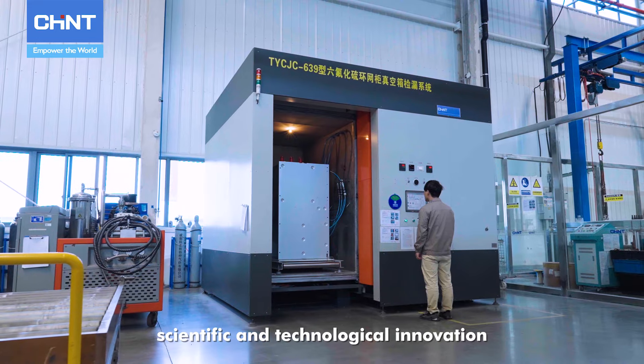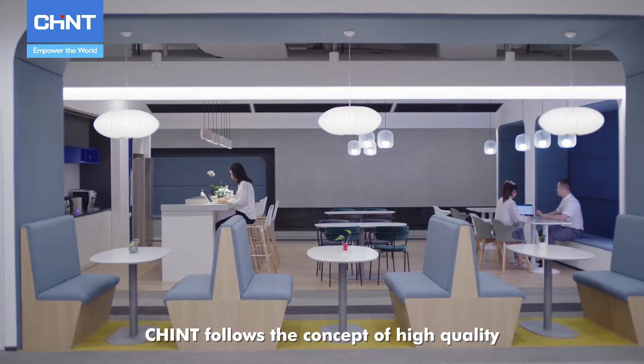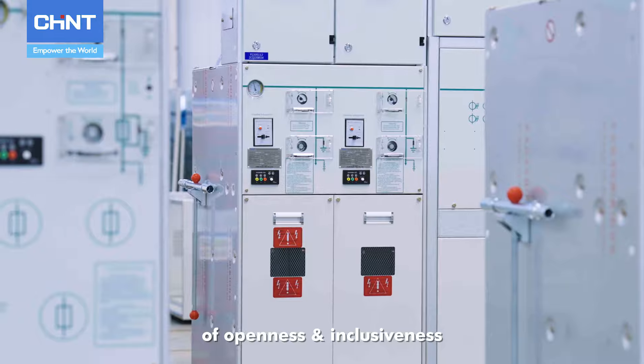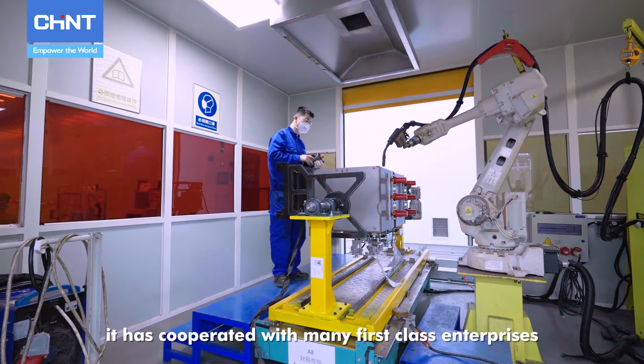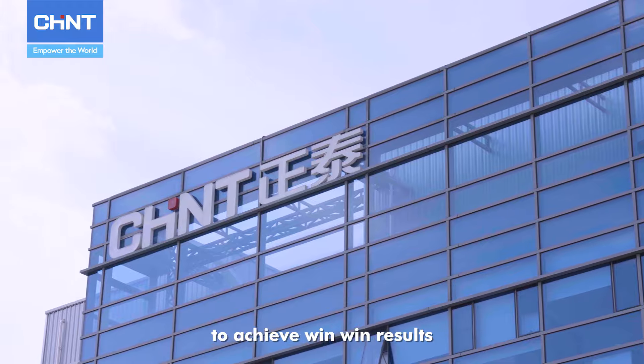This reflects scientific and technological innovation in green manufacturing. Chint follows the concept of high-quality and sustainable development and adheres to the principles of openness and inclusiveness and mutual benefit. Over the years, it has cooperated with many first-class enterprises at home and abroad to achieve win-win results.